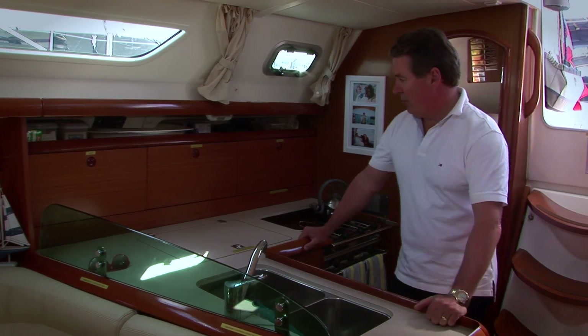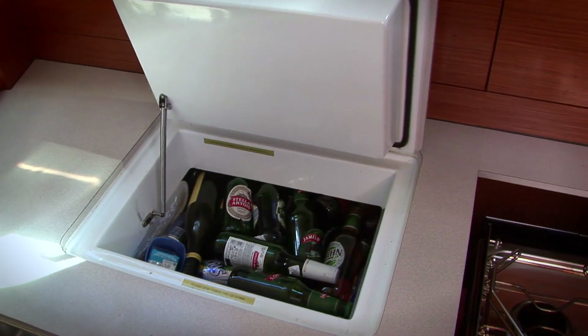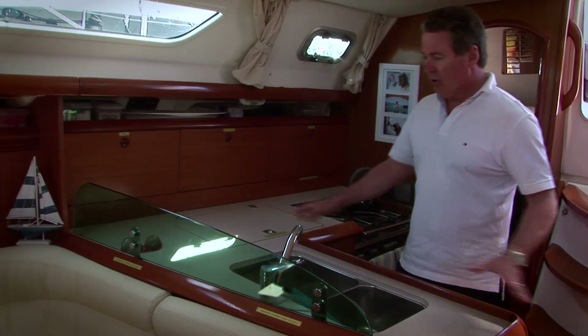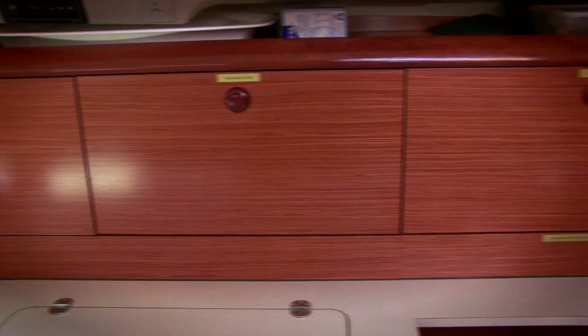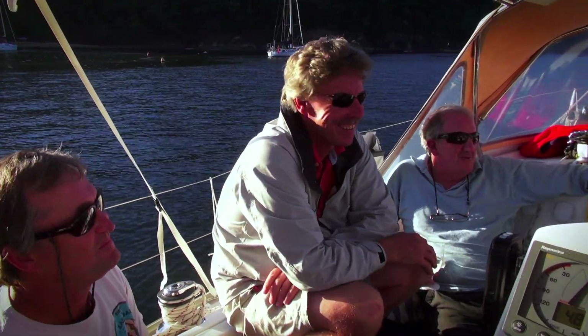For a 37-foot boat this is a very practical galley. We have a very large fridge — this fridge goes so far down that I don't think I've ever seen the bottom of it. I like an L-shaped galley because it's practical at sea. I do a lot of cooking and I enjoy my cooking, and that's why I don't have any problems getting crew. I've cooked for as many as 20 people on the boat.